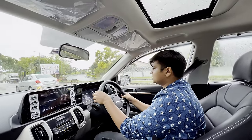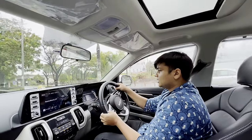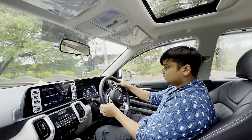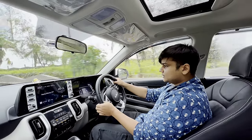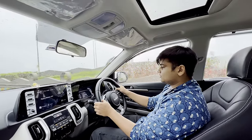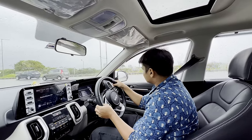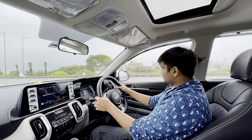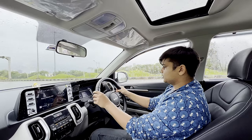This car produces 118 horsepower and 172 Newton meters of peak torque from a 998cc turbocharged petrol engine. It runs on 16-inch tires and has a pretty nice suspension — pretty stable on corners, we did 50 on corners.